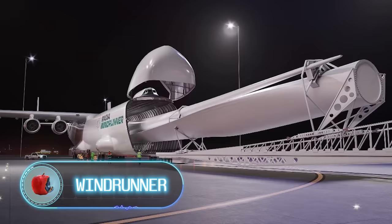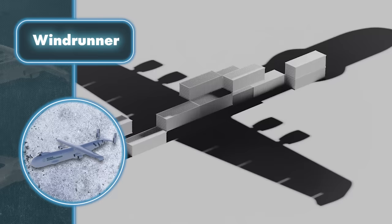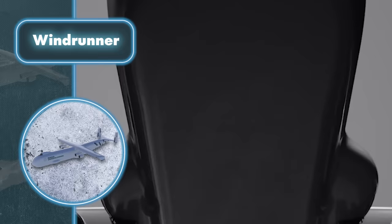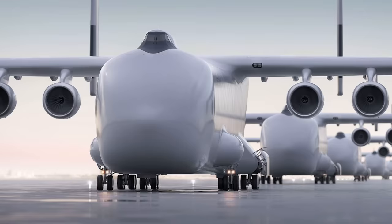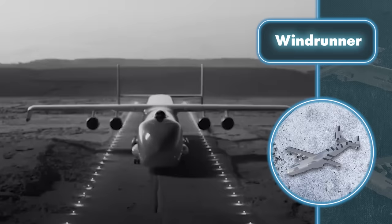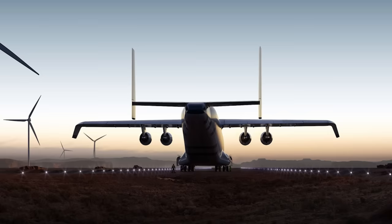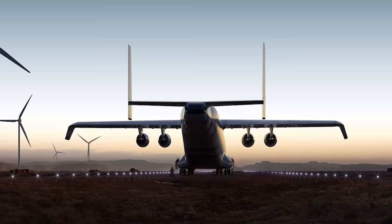Windrunner: in today's world, some of the largest components are wind turbine blades, and dealing with their logistics is a nightmare for everyone involved — until the day Radia's aircraft becomes a reality. Through the screen it's hard to grasp the dimensions of this flying titan, but they are truly impressive: it measures 354 feet in length and has a wingspan of 262 feet. With such large dimensions, the aircraft can carry quite a load — payload capacity reaches 72.5 tons and the cargo hold volume extends to 290,000 cubic feet. For easier loading of gigantic wind turbine blades, Radia equipped its aircraft with a flip-top front.